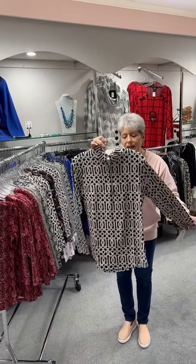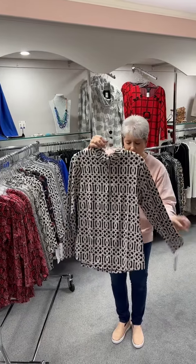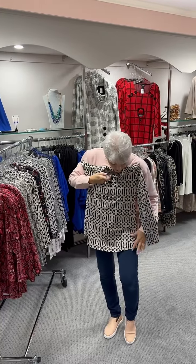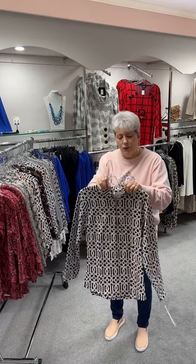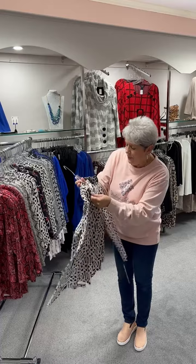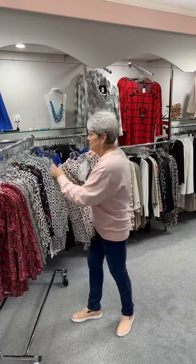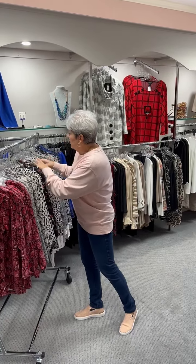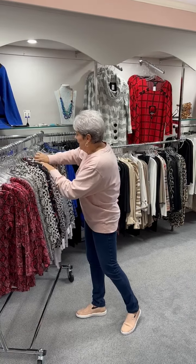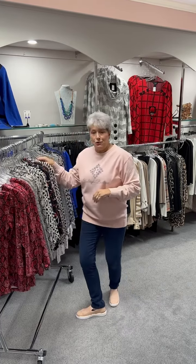Then we have a half zip or three-quarter zip in a long sleeve. The length is a little bit longer and it's got almost a shirt tail hem, so it comes a little bit higher on the sides. This is in that Greek key print that I showed you earlier in the v-neck ruffle. These are priced at $83. In this print, I have an extra small, one small, three mediums, two large, and one extra large.